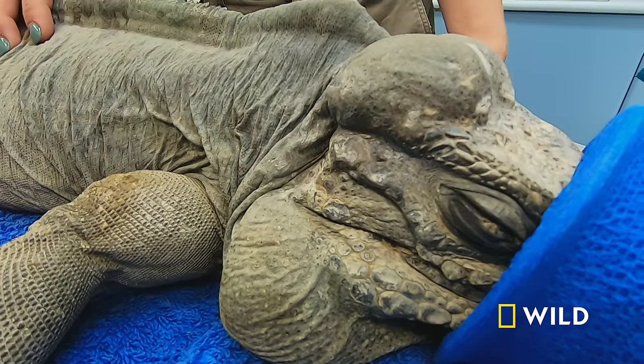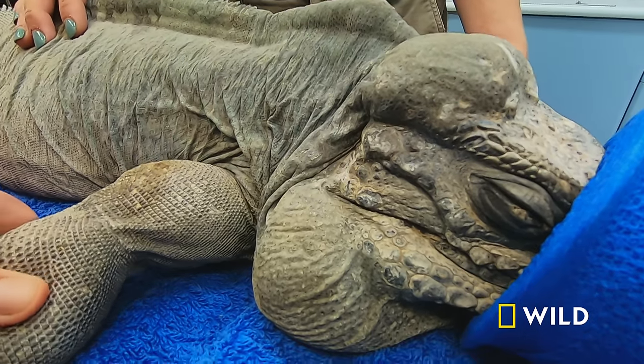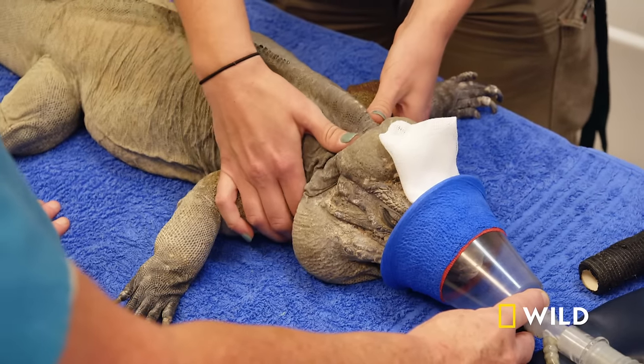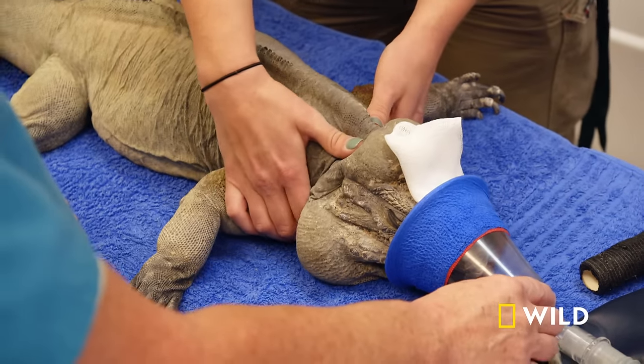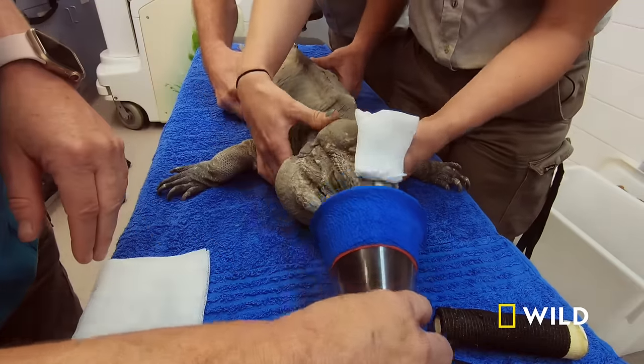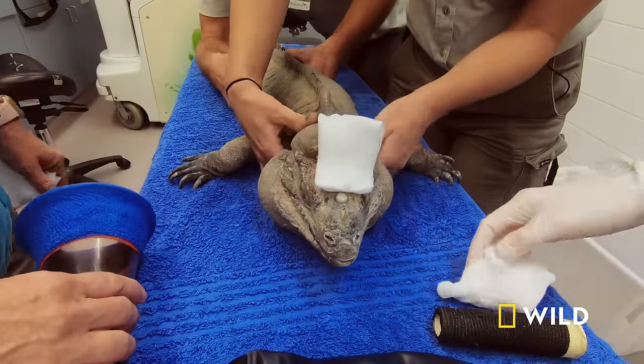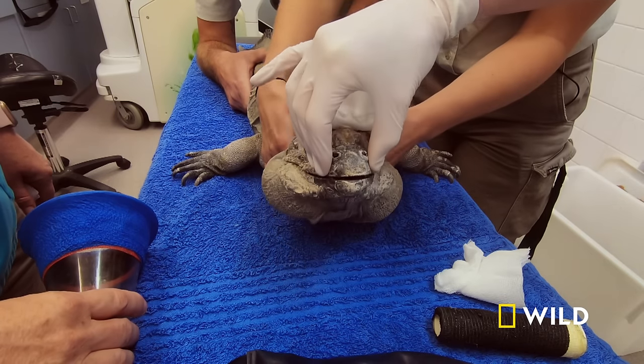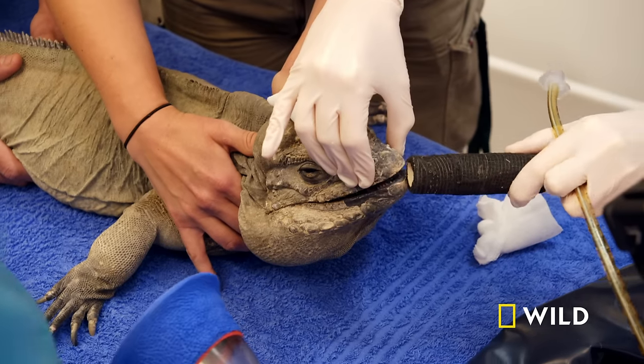Our goal is to get airway access to him — to put a tube into his trachea. Number one, it's safe if I have access to his airway, and it means we can breathe for him if he stops breathing, which reptiles often do. Rhino iguanas are armed with powerful jaws and sharp teeth, so the team must be certain he's fully asleep. He's really good at closing his jaw with a lot of power behind it — I'd really rather my fingers not be in his mouth at that time.